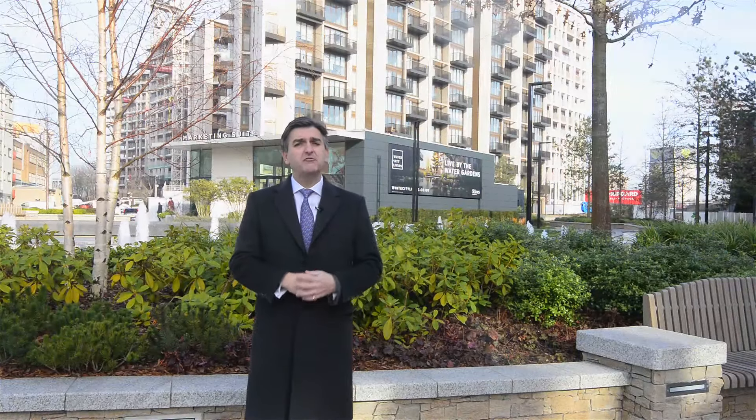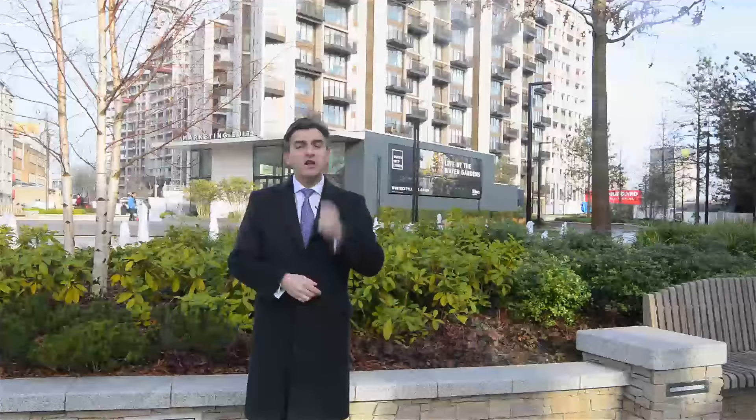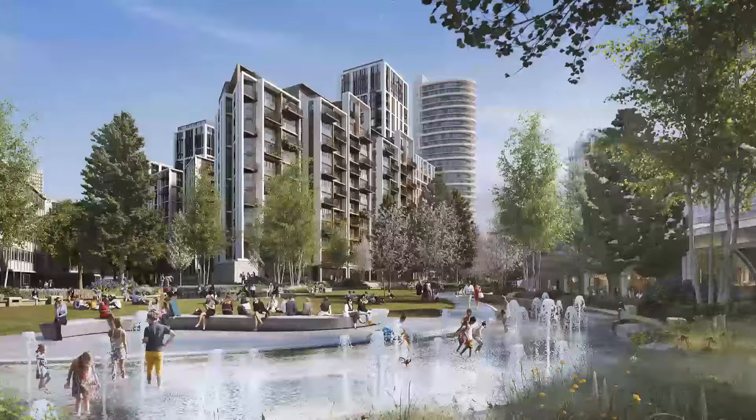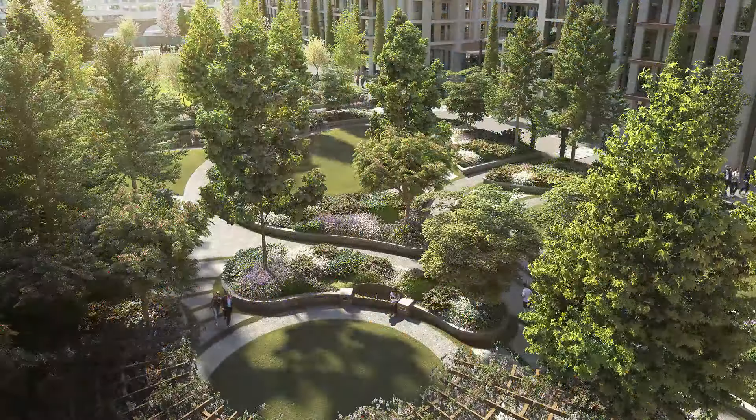Firstly, it's part of the £8 billion White City Regeneration Area, which incidentally is one of London's largest regeneration projects. And when complete, White City Living will comprise 1,800 new homes set within 8 acres of parkland and gardens.